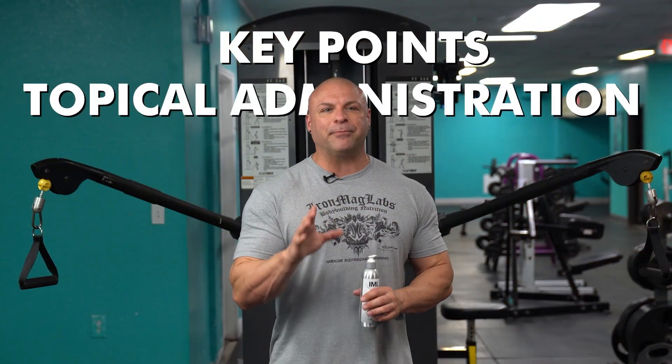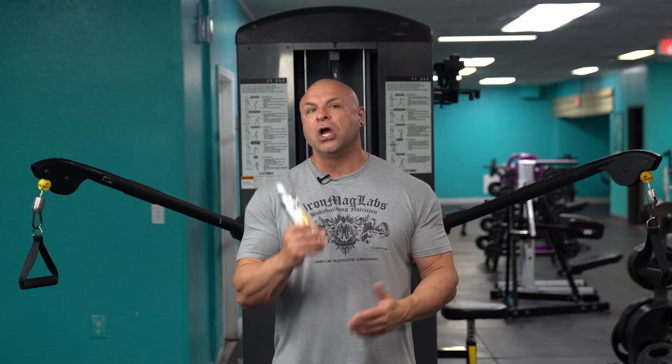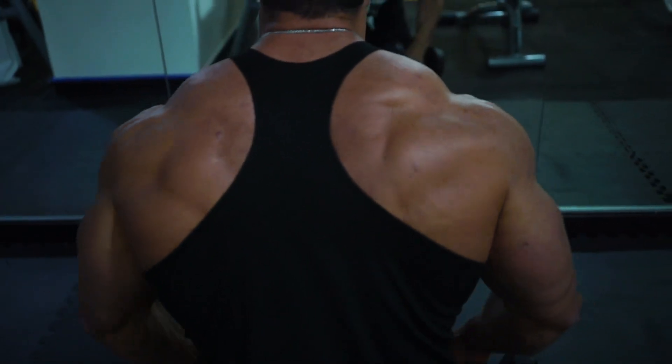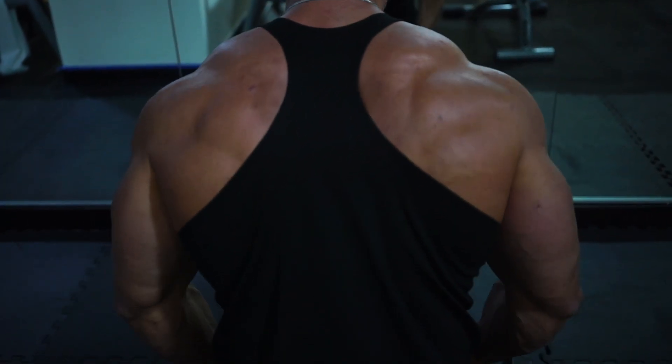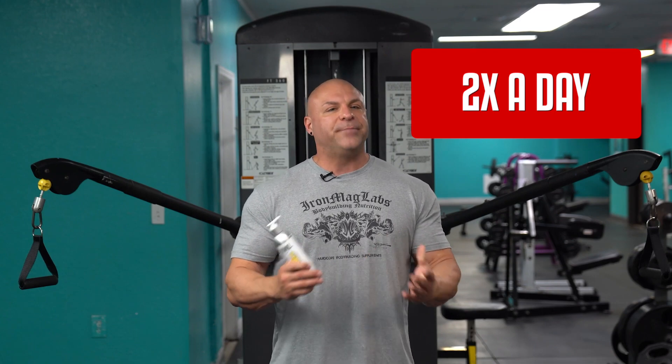Some key points regarding topical administration: these products are not spot specific. You can't put some on your chest and expect your chest to grow, or put some on your biceps and expect your biceps to grow — they simply don't work like that. You can administer these products twice a day, which is ideal, but you can get away with once a day.